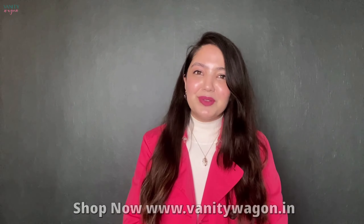So that was our February bell box, the Love Edit. You can shop this on www.vanitywagon.in. If you liked this video, don't forget to like, share, and comment, and also subscribe to our YouTube channel. I will see you very soon — bye!